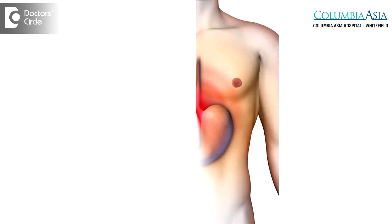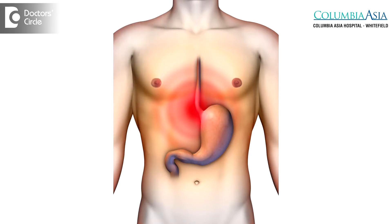The most common symptoms one would experience with peptic ulcer disease are burning sensation in the abdomen, followed by pain, nausea, vomiting, and weight loss. Occasionally, patients can also present with vomiting blood or passing dark black-colored stool, which is usually altered blood bleeding from the ulcer.